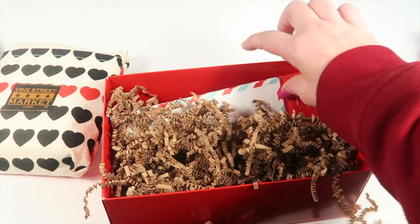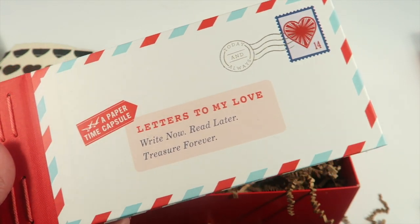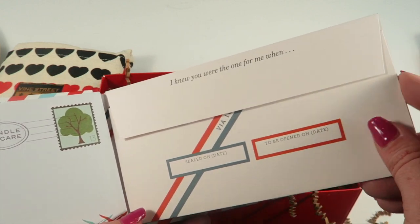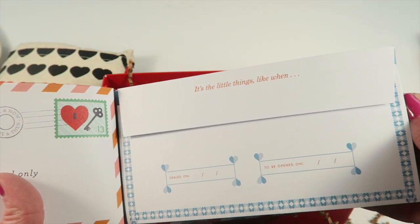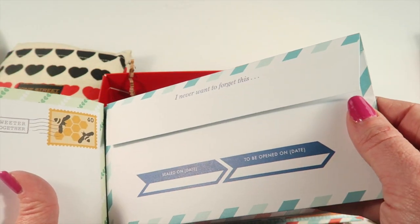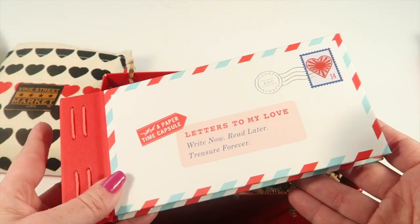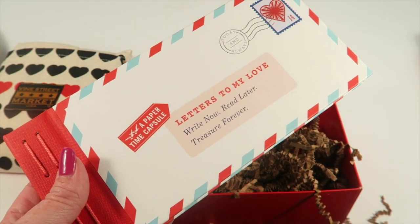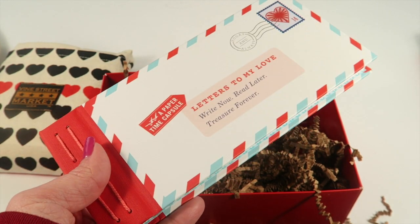We have a book called Letters to My Love — 'Write Now, Read Later, Treasure Forever' — a paper time capsule. It has prompts like 'When we first met,' 'I knew you were the one for me when,' 'What I love about us,' 'What I promise to you,' 'I never want to forget this,' and 'I wish for us a future full of.' You can create your own with some stickers. This is neat — it would be a great anniversary present at a $14.95 retail value. You write little letters to your significant other, place them in the time capsule, and write on the envelope when they're supposed to open it.